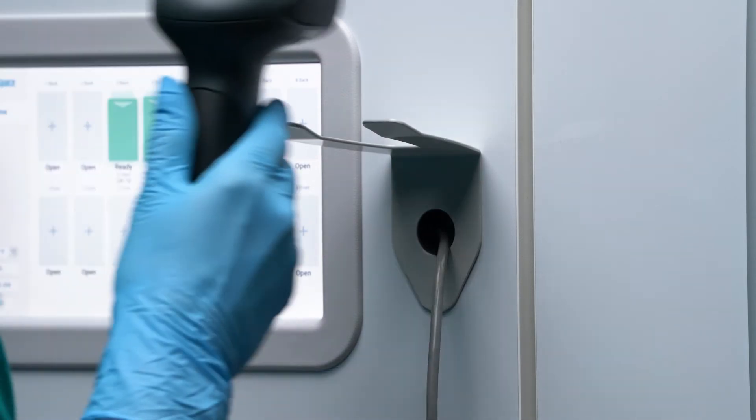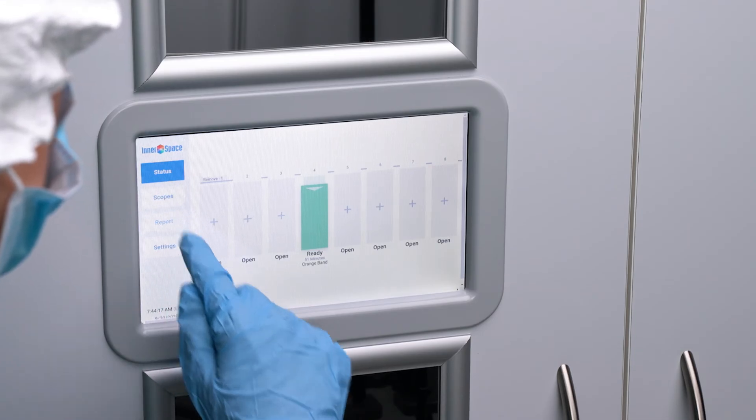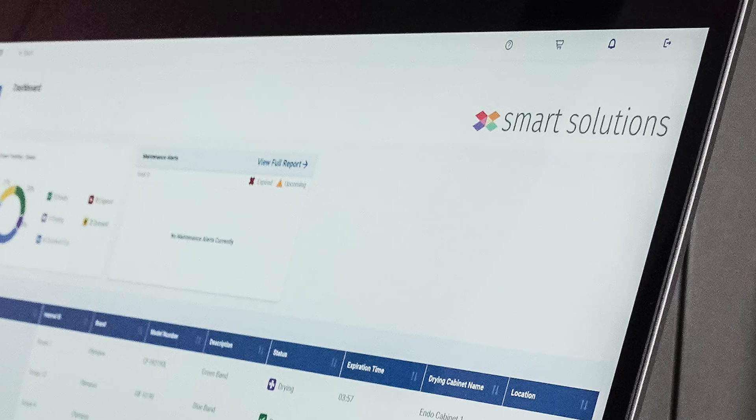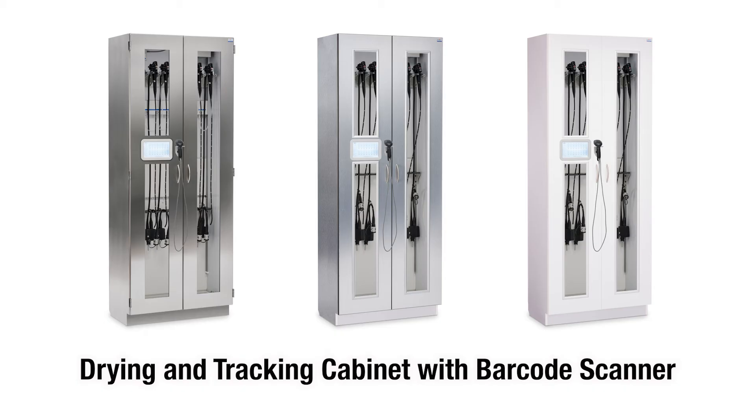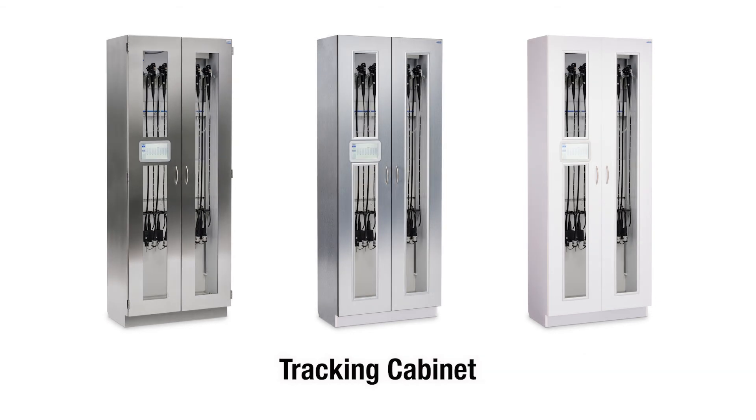Check-in and check-out steps ensure scope information is documented and supports compliance. The system generates a report detailing scope activity within the cabinet. The Ventair line also includes a scope tracking cabinet that offers a cost-effective, efficient way to monitor scope storage.